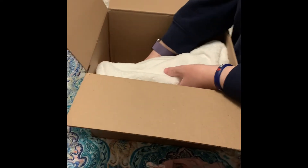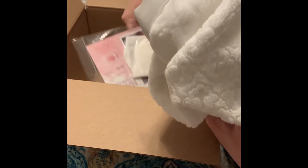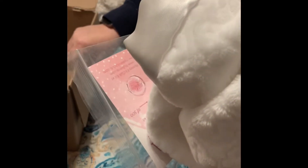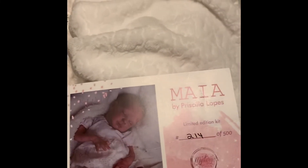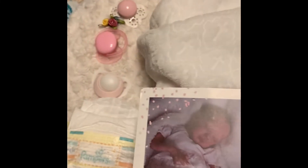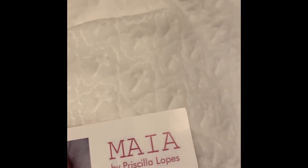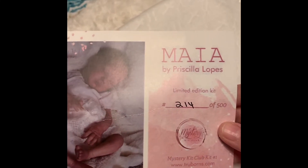All that's left is the baby. I'm going to move the box and transfer her. I've put her on my boppy pillow and she's in this lovely blanket — it's got little crosses embroidered into the white material. This is the Maya kit by Priscilla Lopez, and she's number 214 out of 500.